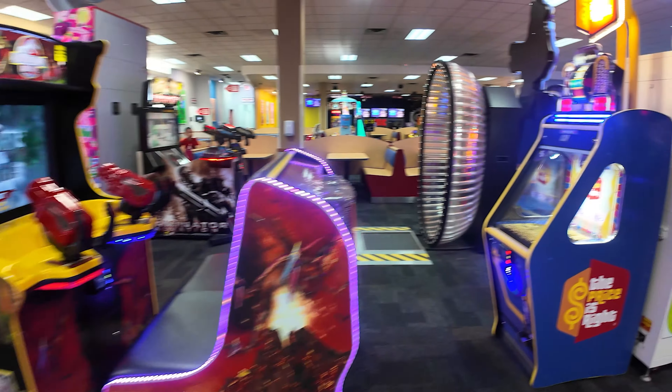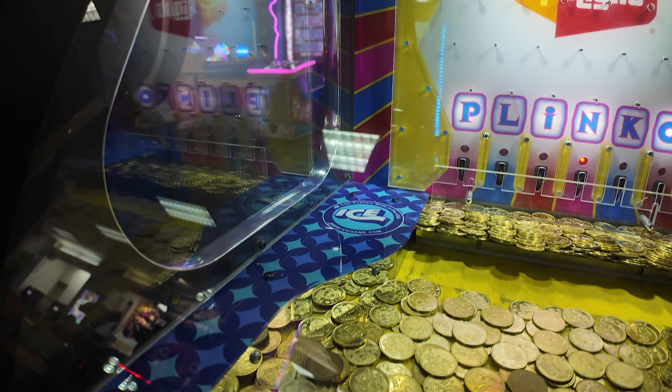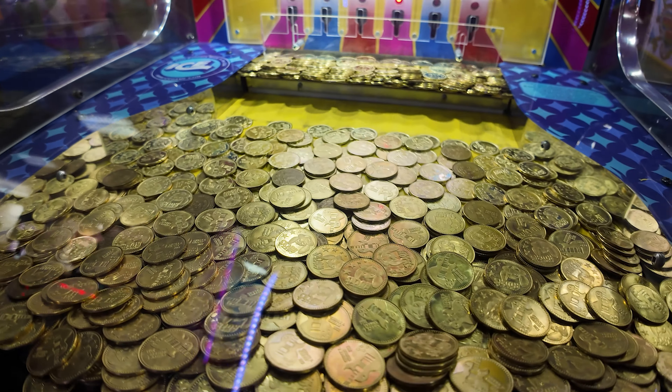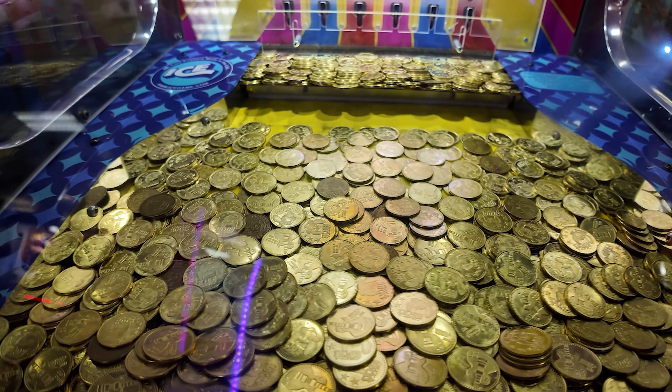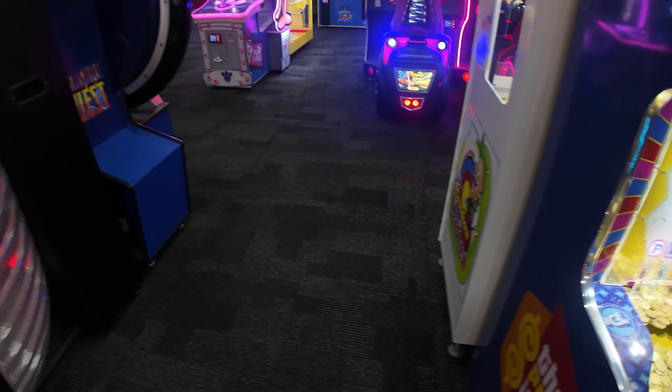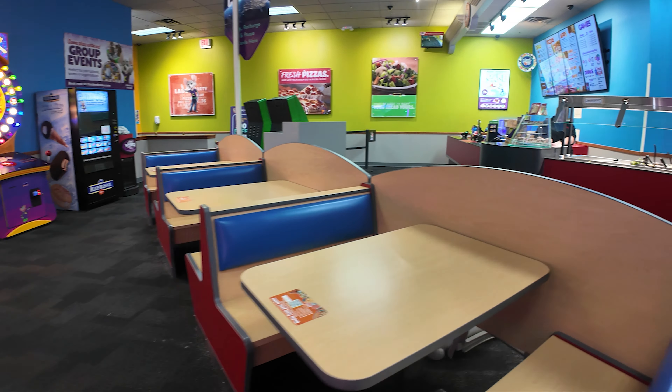Jurassic Park and The Price Is Right with some of the tokens in it. But nothing too crazy old sticking out. Mostly modern tokens. Terminator. That about rounds out the arcade.